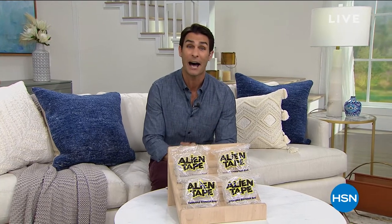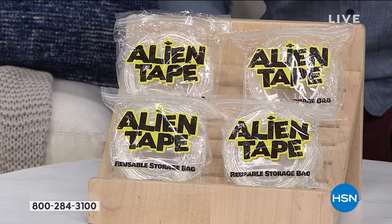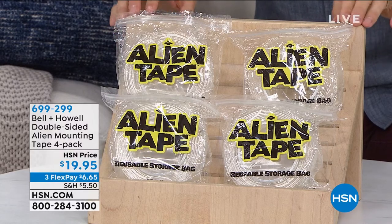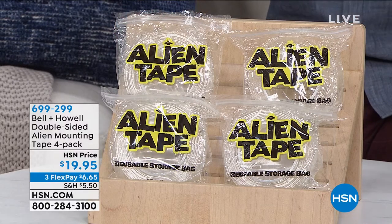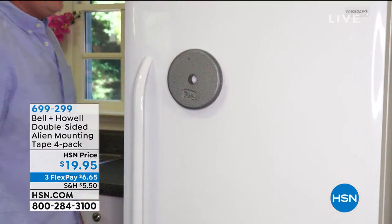For the next two hours, we're talking about storage and organization — what I like to call clutter busters. We've got Storesmith, Huggable Hangers, and coming up from Bell and Howell, what I have right here in front of me — this is Alien Tape. It's called alien tape because it is out of this world how strong this is. It is double-sided mounting tape that does not use glues or adhesives.